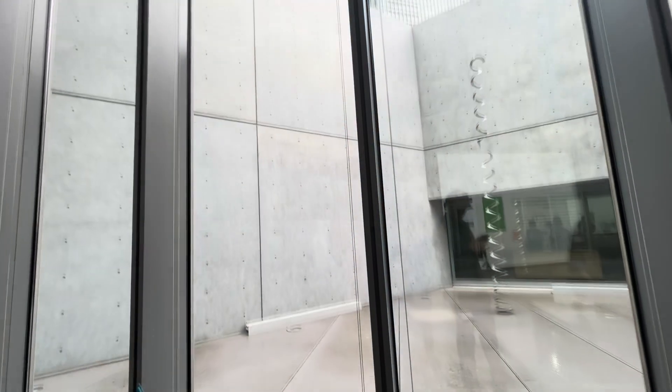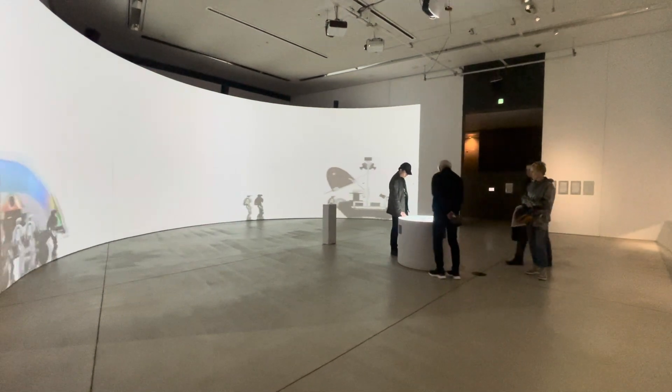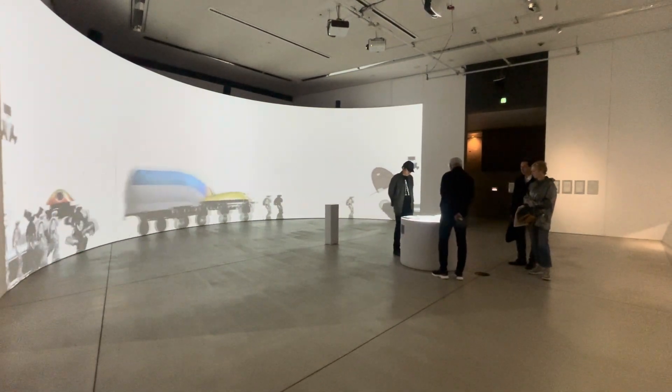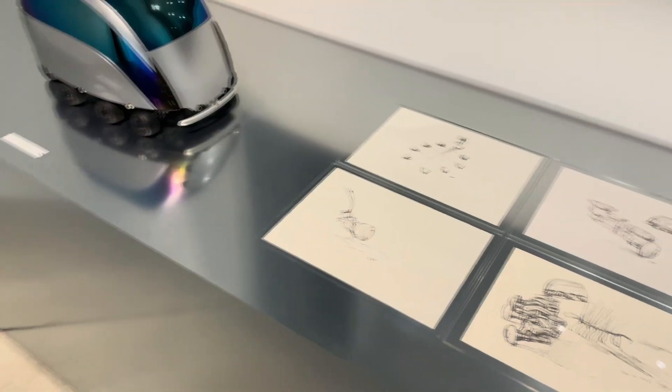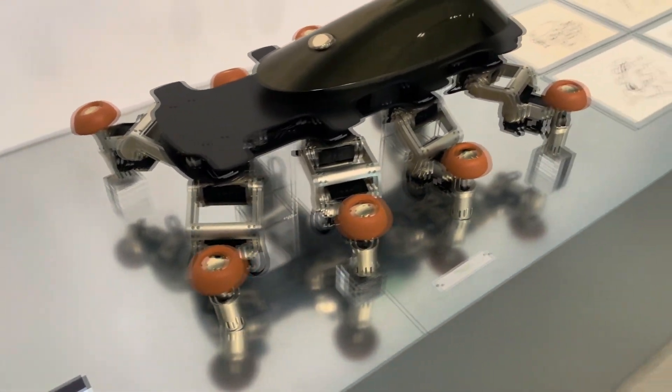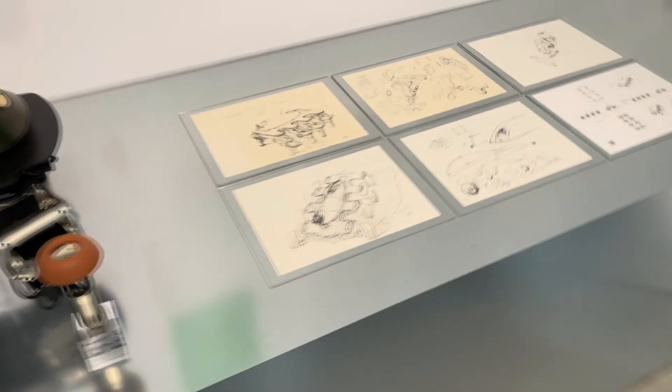Yamanaka, known for his transformative industrial designs, brings together a multidisciplinary team of designers, creators, and scientists. Overall, these creations, presented as fragments of the future, aimed to convey the joy of designing towards an unknown future.